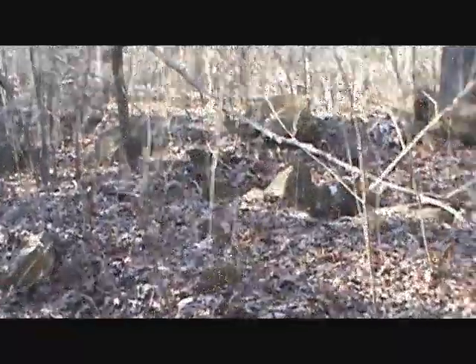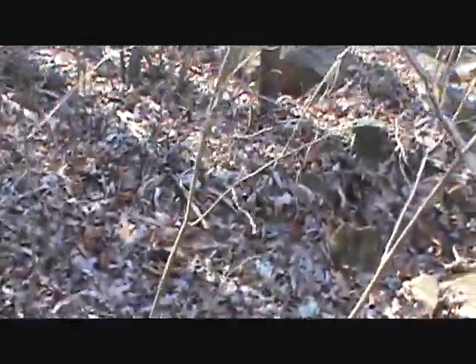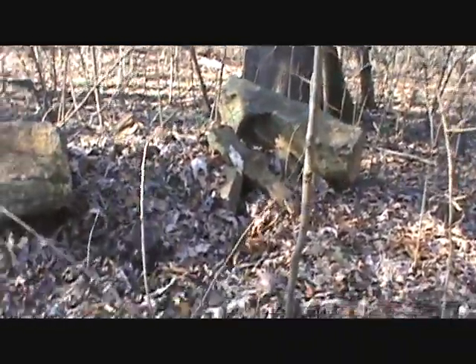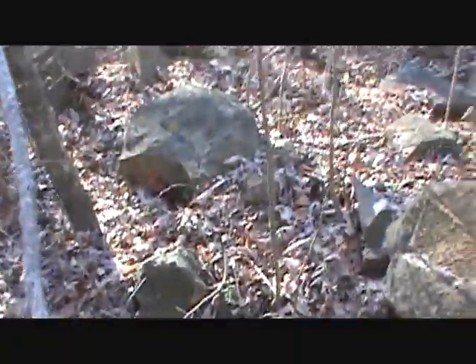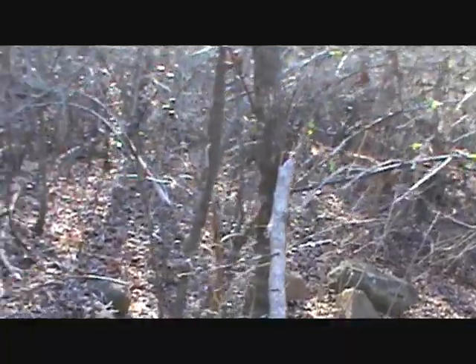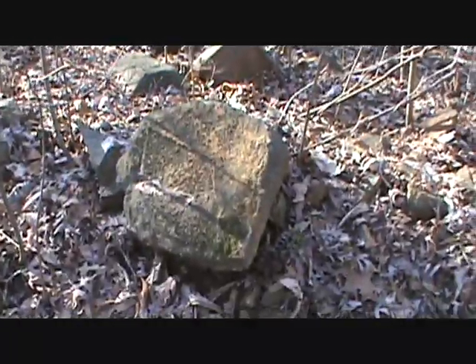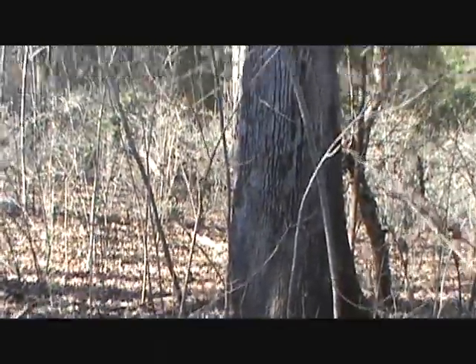Down here it could be an old home site — we're not sure. These rocks have been stacked up, but there are lots of rocks in this area and most of them are natural. We've been detecting around here and there's hardly any iron anywhere, so it might have just been a rock pile where they moved rocks while farming. But that's a big tree right there.